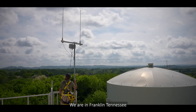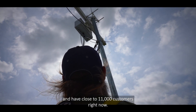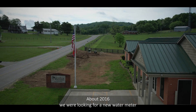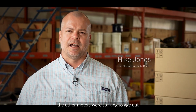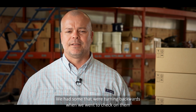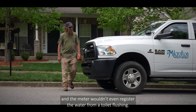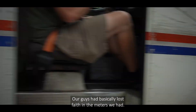We're in Franklin, Tennessee and we cover about 94 square miles and have close to 11,000 customers right now. In about 2016 we were looking for a new water meter — the other meters were starting to age out. We had water meters dying from battery life, meters no longer registering water, some turning backwards, and the meter wouldn't even register water from a toilet flushing. Our guys had basically lost faith in the meters we had.